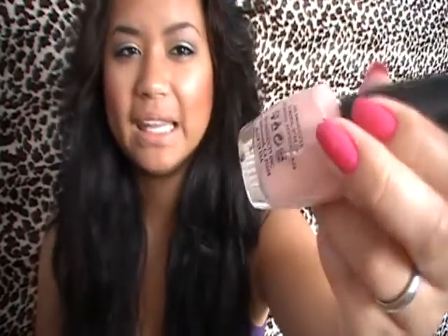And I got Malaysian Mist. This is a pinky, creamy nude color. It's a good color for when you want to cover up your nails but don't want something super bold. It's just a nice, natural, understated color.